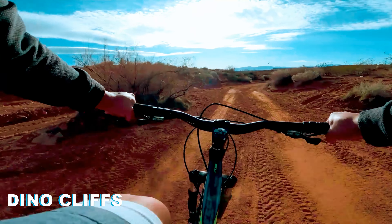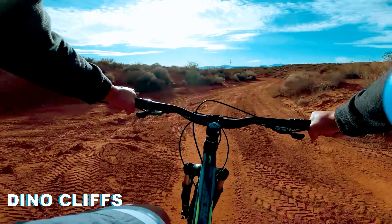The last trail I went on was called Dinoclaves. This trail was very sandy. I was having so much fun on this trail. Didn't have any problems with the tires. They were really gripping and really easy to maneuver.